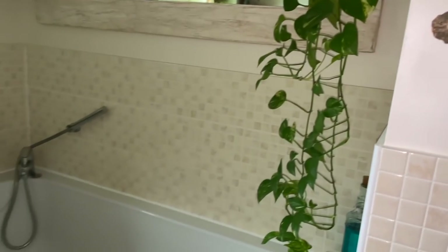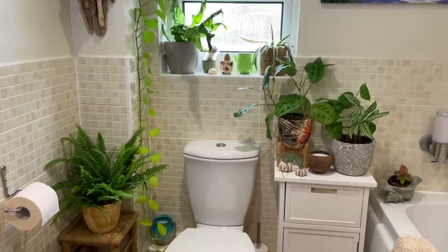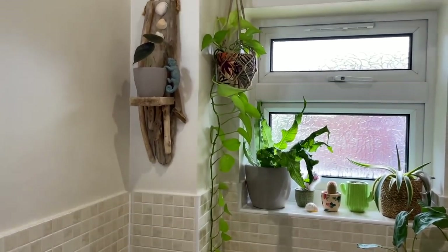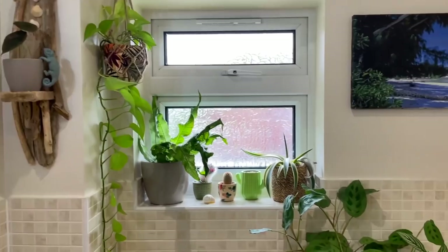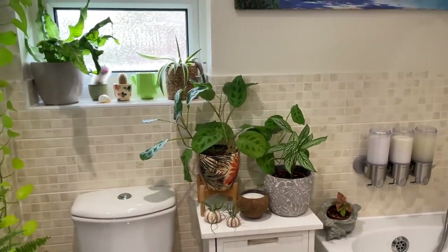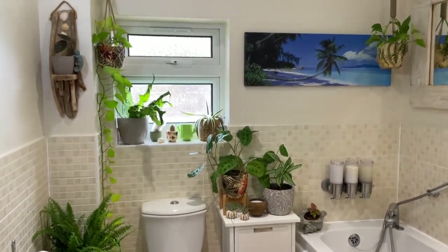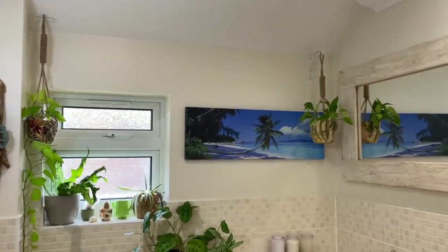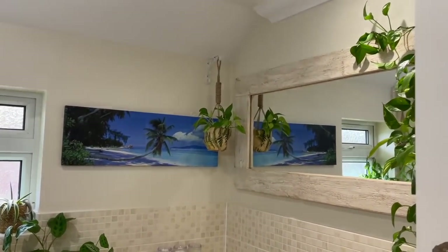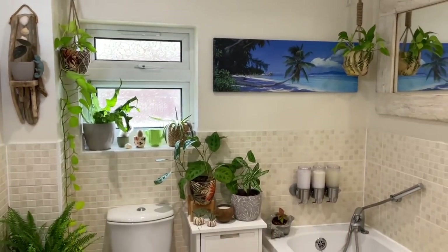That's pretty much everything I'm growing in my bathroom at the moment. Depending on the season sometimes I do have to move plants to different locations to get more or less light, but this is currently what I'm growing here during the summer. I would really love to add some more hanging plants in here and I would absolutely love to hang some orchids above the bath, but I think I'll just start off with the silver satin pothos and hang it up somewhere — I think that'll look really nice.